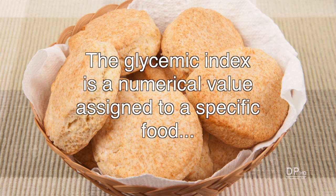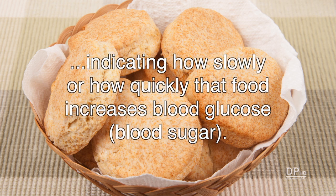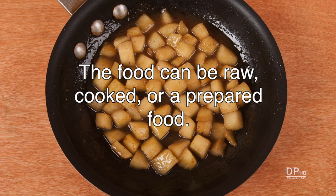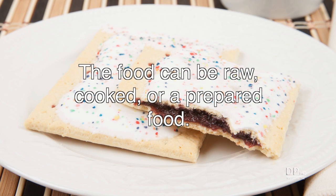To complicate matters, the glycemic index is a numerical value assigned to a specific food, indicating how slowly or how quickly that food will increase your blood glucose level. Glycemic index values are available for many raw, cooked, and prepared carbohydrate-rich foods.